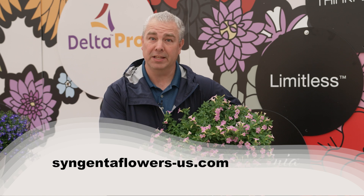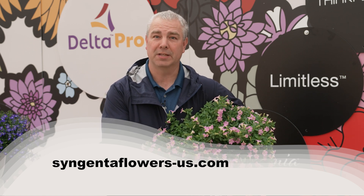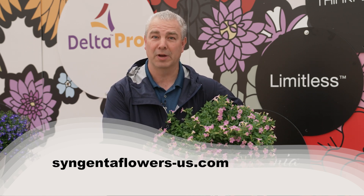To learn more about our Itsy series, visit our website syngentaflowers-us.com.